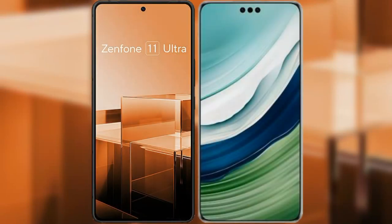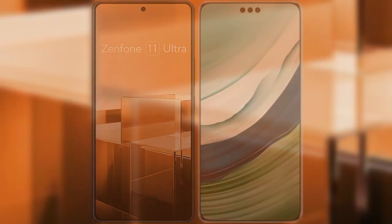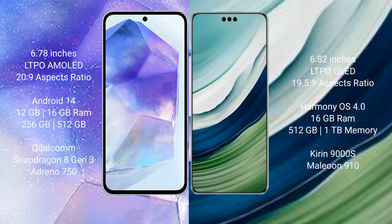I will compare the new Asus Zenfone 11 Ultra with Huawei Mate 60 Pro Plus. Asus Zenfone 11 Ultra comes with a 6.78 inch LTPO AMOLED display and 6.0% 20.9 aspect ratio. Huawei Mate 60 Pro Plus comes with a 6.82 inch LTPO LED display and 6.0% 19.5.9 aspect ratio.